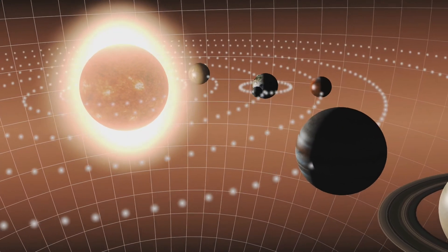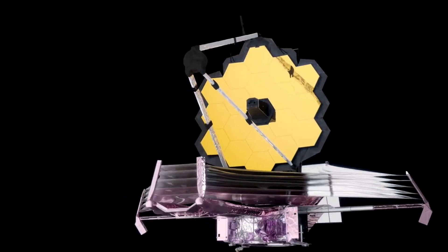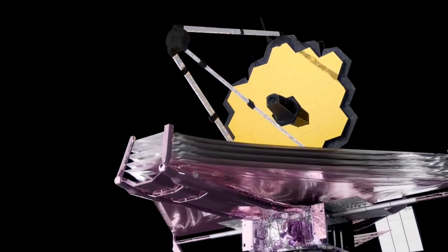If these black holes have been around since the universe was about 700 million years old, there's a good chance that they were formed from stars and other objects that existed before our universe. There's much we're missing — maybe we're not the first, and so is our universe. Thanks to the James Webb Space Telescope, we will finally have an answer to this.